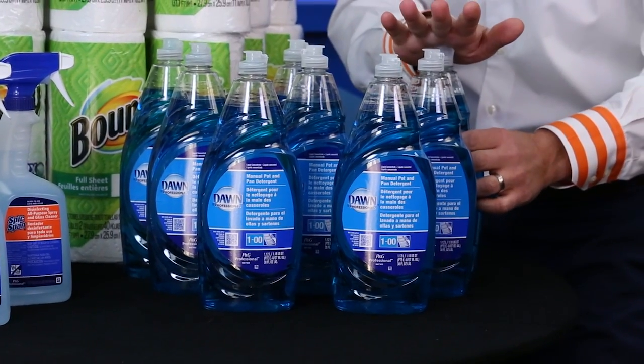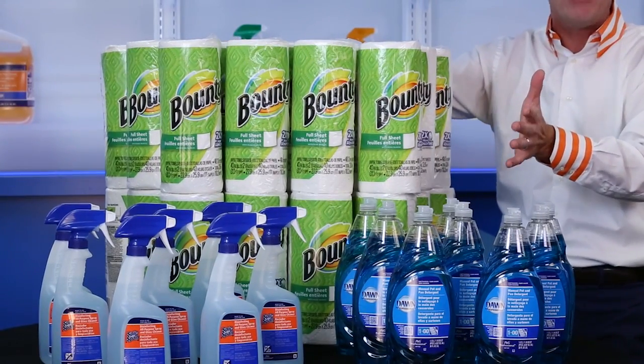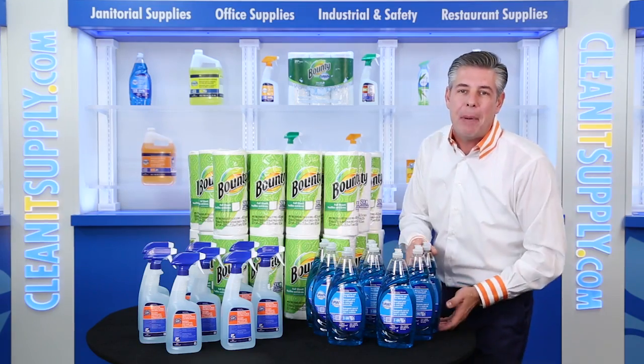With this bundle you receive eight bottles of Dawn dish detergent, eight bottles of Spick and Span all-purpose disinfectant cleaner, and 30 individually wrapped rolls of Bounty paper towels. First up, we have eight bottles of Dawn.